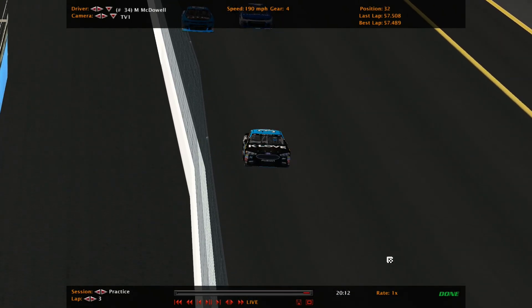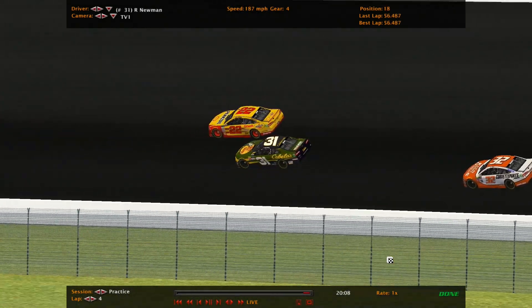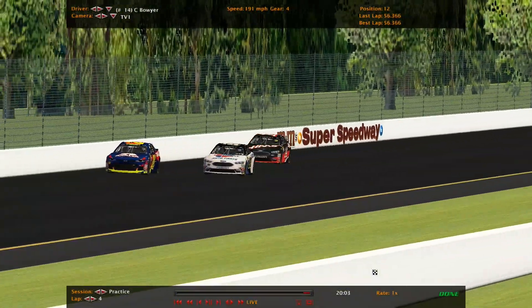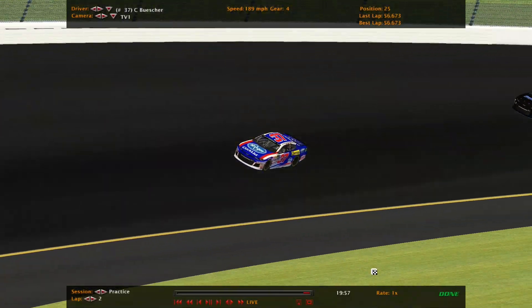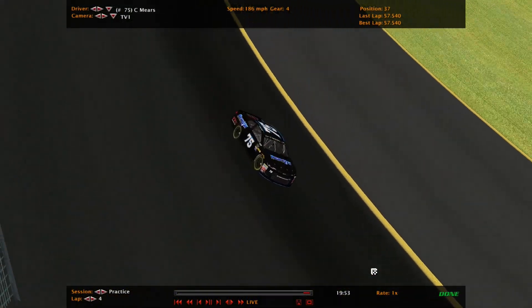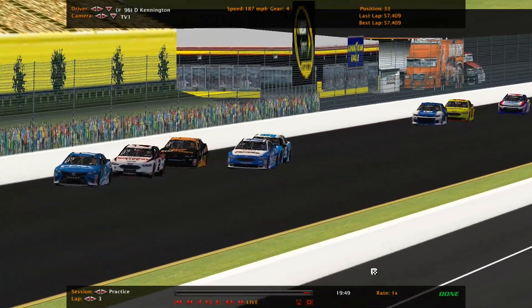Kyle Larson, Cole Whitt, Michael McDowell — the Burrito Man — Ryan Newman, Joey Logano, Eric Almirola, Brendan Gaughan, Clint Bowyer, David Gilliland, and there's William Byron again. There's Mears, there's Chris Buescher. That's teammates up ahead — maybe you can pick up the 75, maybe we can draft with each other. And the only Canadian: DJ Kennington.